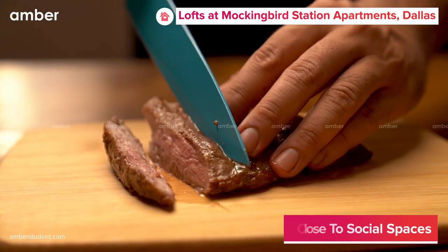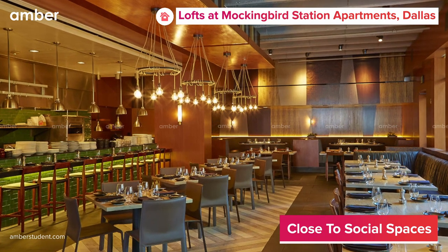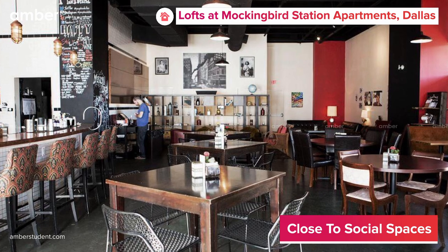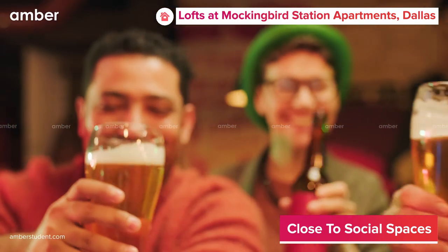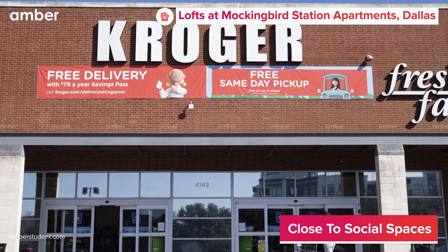Treat your taste buds to a juicy steak and fresh salad at the Knife Dallas Steakhouse, just a 5-minute walk away. End the week on a high note at People's Last Stand Pub, where you can savor a frosty beer or vibrant mocktail. And when you need to stock up on groceries, the nearby Kroger Store has everything you need to keep your pantry full.